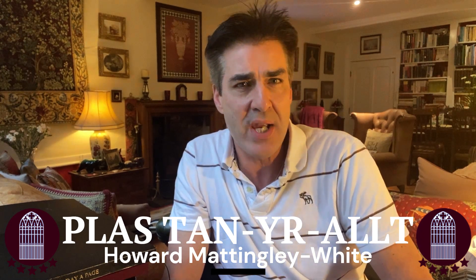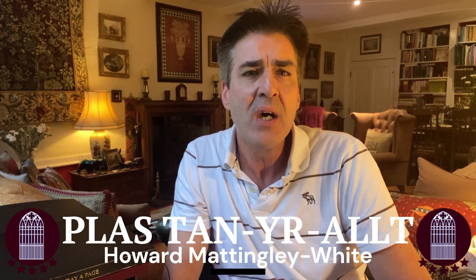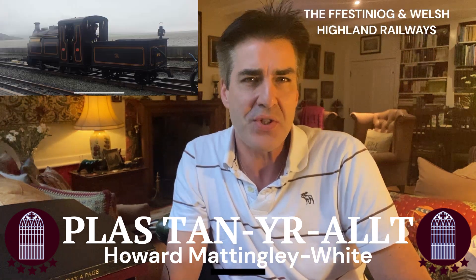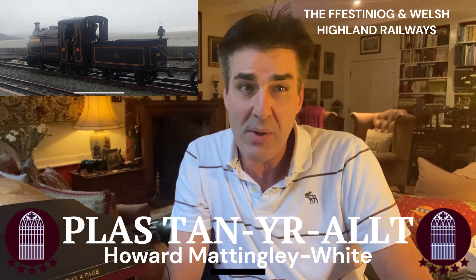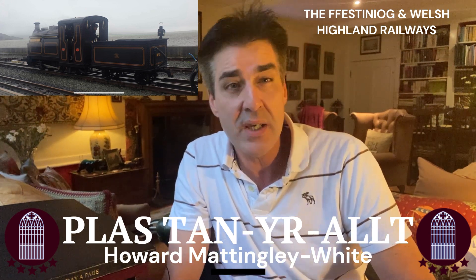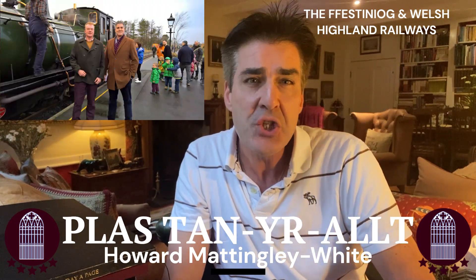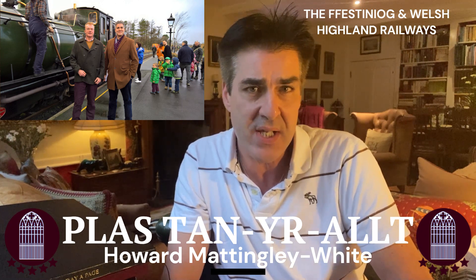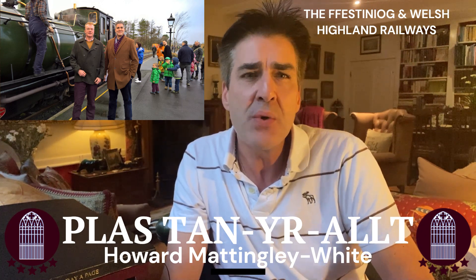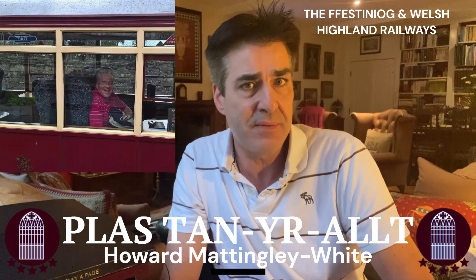Our number one tourist attraction here in Porthmadog is of course the Ffestiniog and Welsh Highland Railways, which is just 10 minutes from the house. You can actually see and hear the little steam trains crossing the Cob from the Plas. Interestingly, the principal engineer James Spooner and his family lived here at the Plas from 1818 to 1829, and he designed the Ffestiniog Railway for William Madocks and managed it for over 50 years.